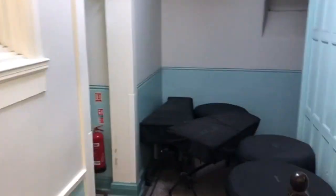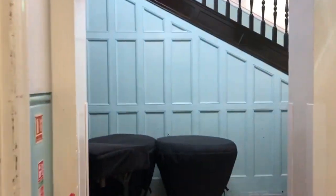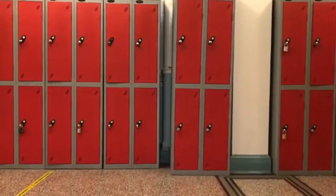Here we have classrooms available for two of our humanities, geography and history, as well as the politics classroom for A-level studies. This is one of our computer rooms, used not only for computing, but also occasionally by other subjects while conducting research or making presentations in lessons. I'll talk a little more about computer science later on.